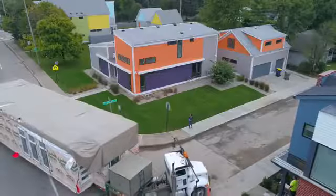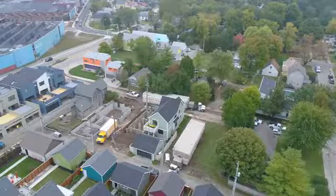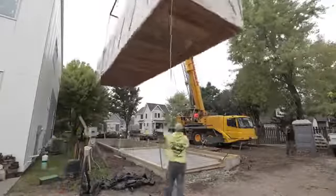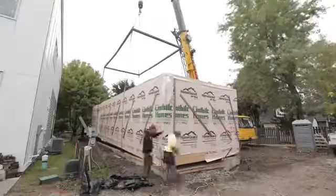Ursula David, owner of Indy Mod Homes, builds custom homes in the Indianapolis area. She says the process is much more environmentally efficient and safe. They recycle all of their unused lumber, and she ends up with much less trash on the site than if she were building on site.